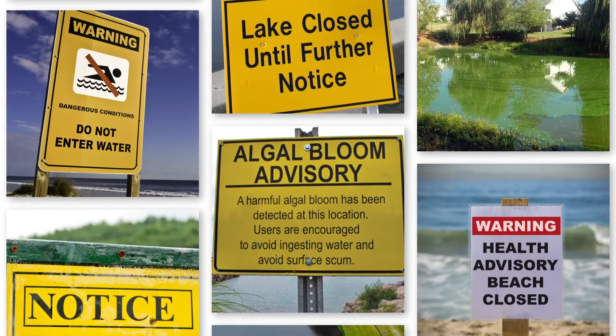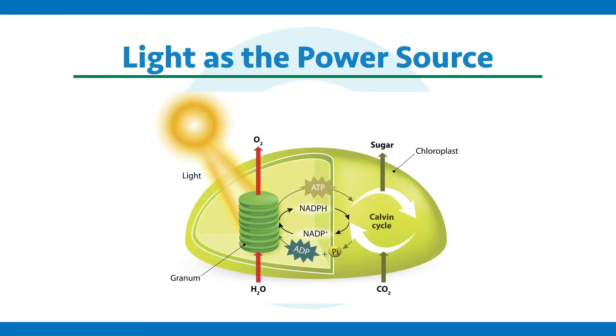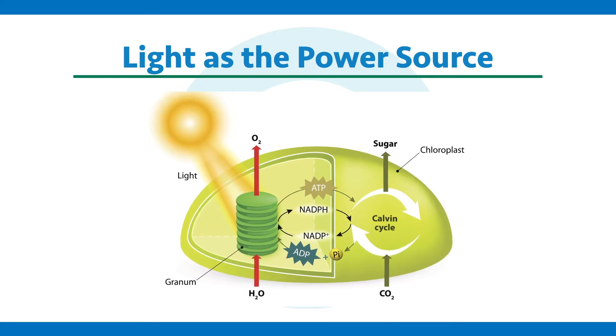We need every advantage and tool to combat these organisms, but the first thing we should do is make them fight in the shade — Aquashade. We already talked about light being their power source, and there are a number of more specific reasons why Aquashade needs to be the key tool in combating these toxic algae.